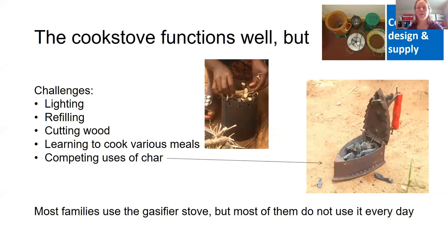There are also competing uses of char. We knew beforehand that using charcoal for cooking would be competitive, but we also found other competing uses, such as the iron for ironing clothes — pieces of char are a good heat source and that is practiced. In conclusion, most families use the stove, but most don't use it every day because it doesn't fulfill all their needs.